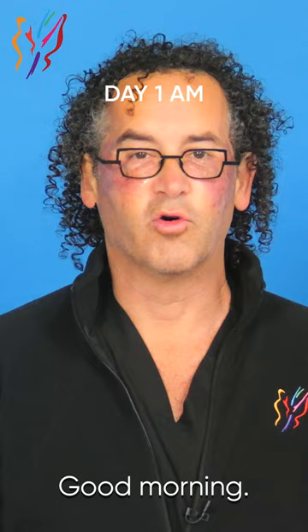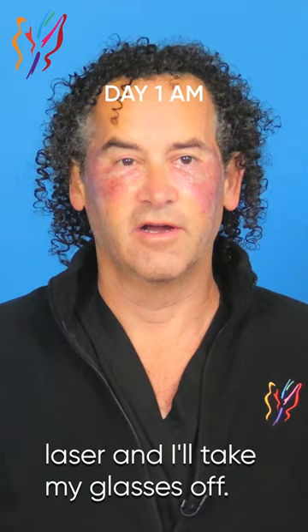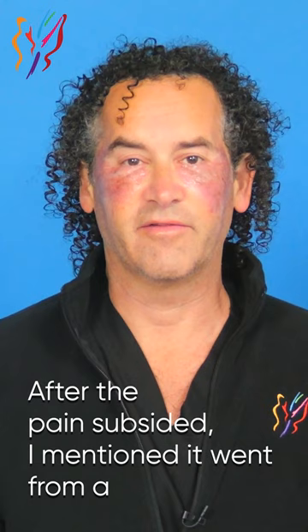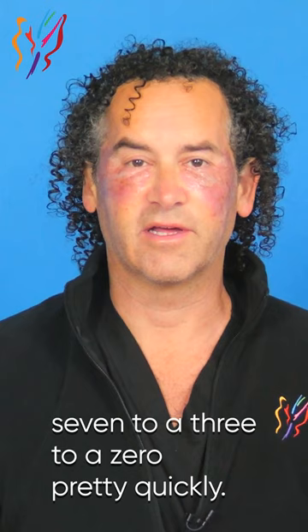Good morning. This is post-operative day 1 — really post dot, we call it post laser. We treated the periorbital area, the area around my eyes, coming into my crow's feet here. Last night was pretty uneventful overall after the pain subsided. It went from a 7 to a 3 to a 0 pretty quickly over about 3 or 4 hours. I kept the Aquaphor on, had dinner, went to bed. You're supposed to sleep with your head elevated, of course.